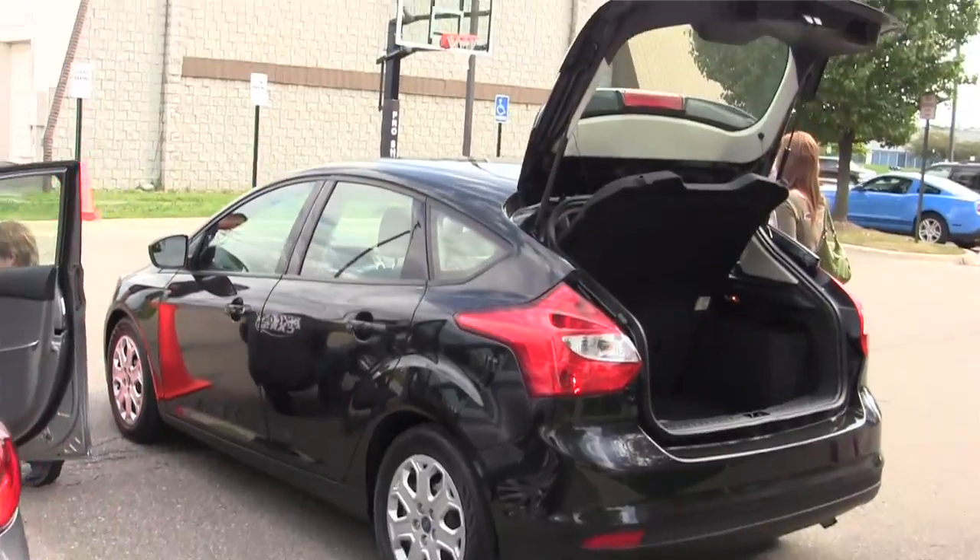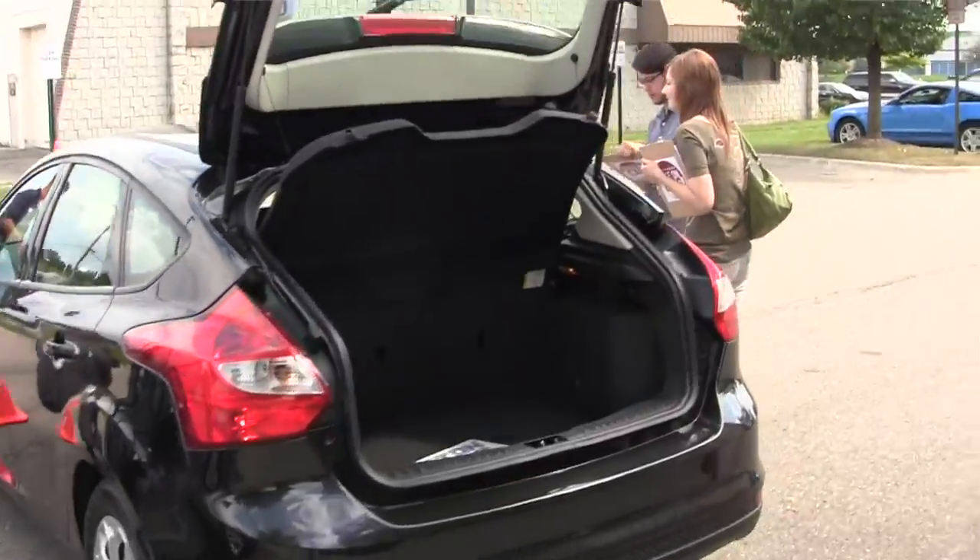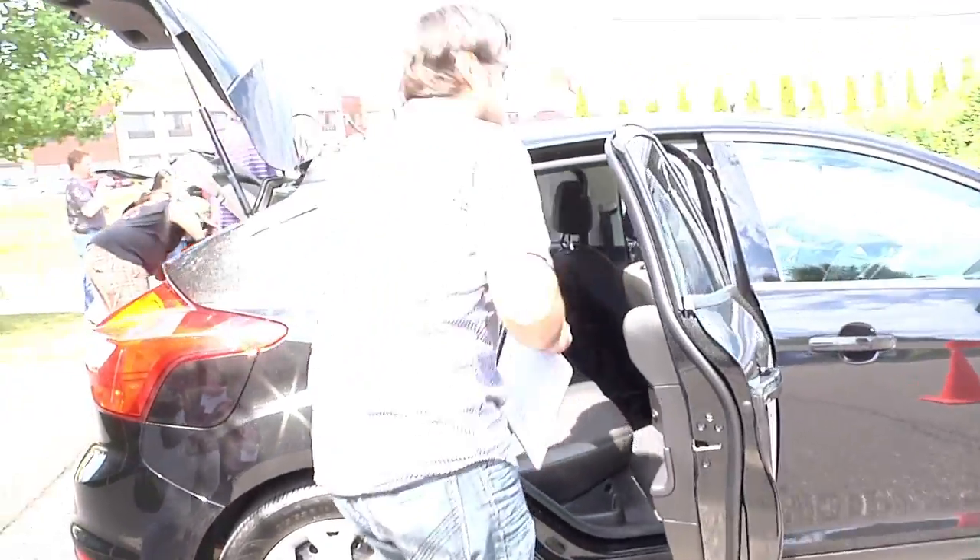First of all, I love that it's a hatchback. There is tons of room in this car to fit all sorts of camping gear, music equipment, whatever you need.